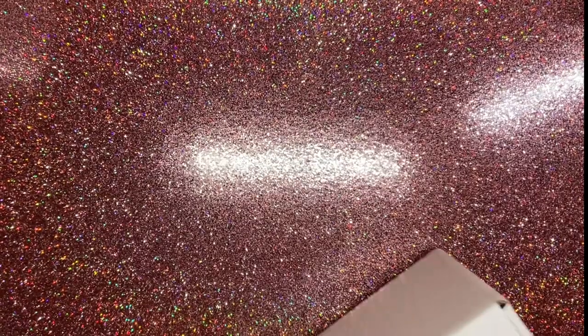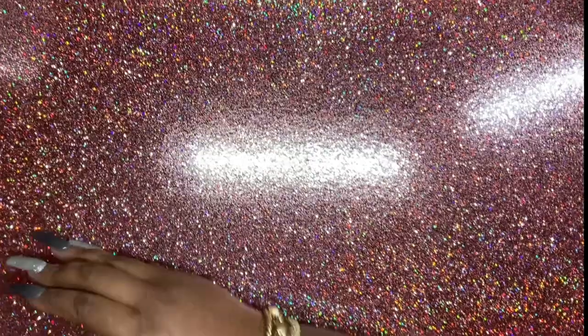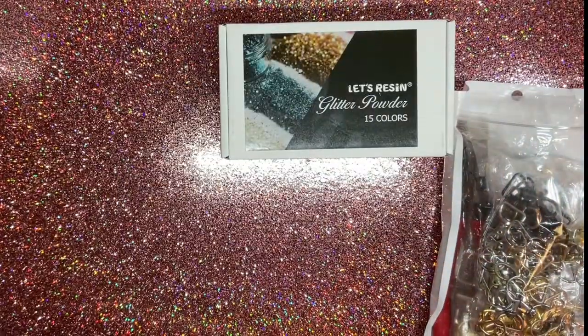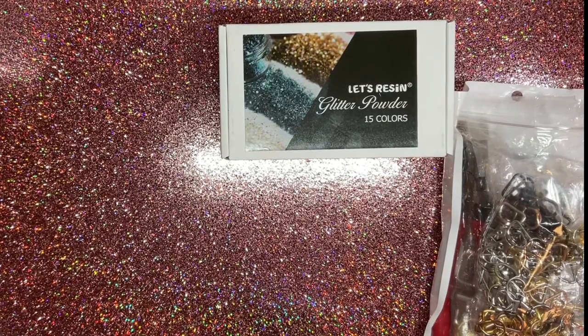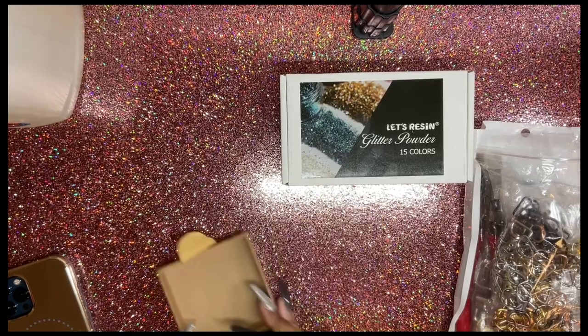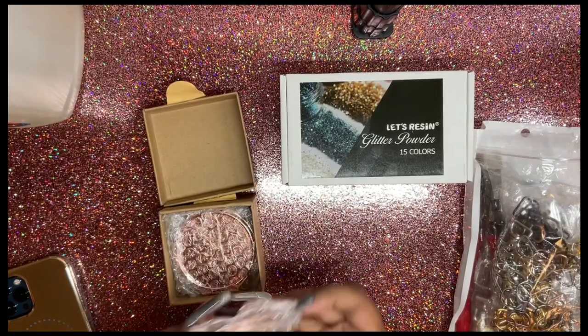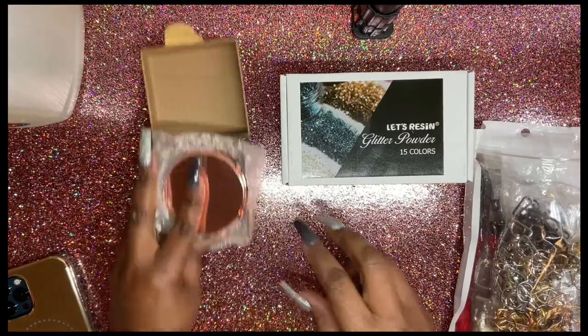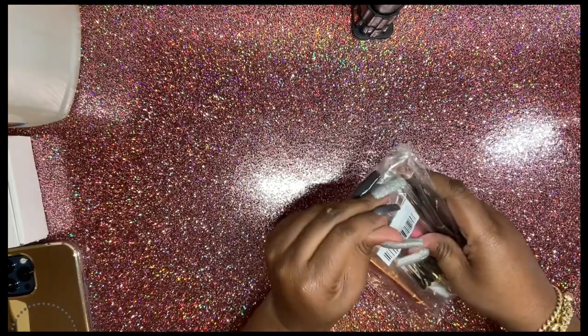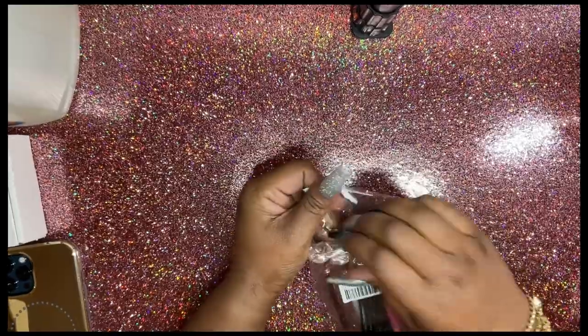If you guys haven't picked up on what I'm putting down — everything you see in this haul, minus the Enail Couture stuff, is for Vlogmas. And I also purchased these jeweled pins from Amazon as well.